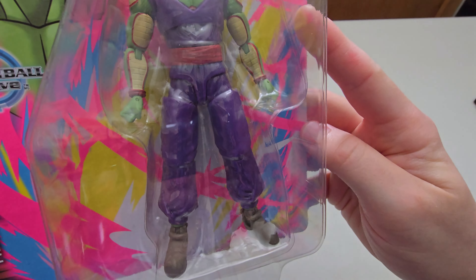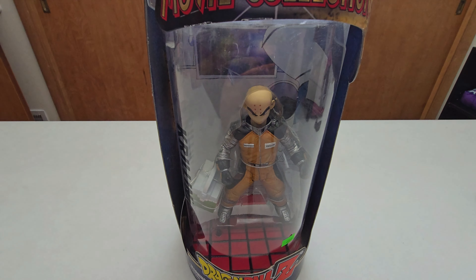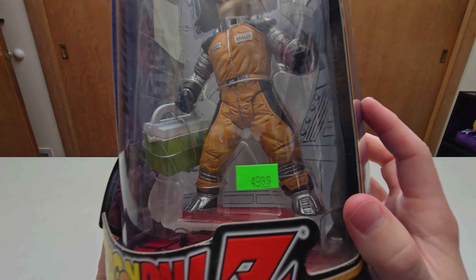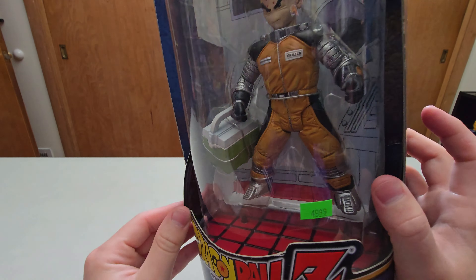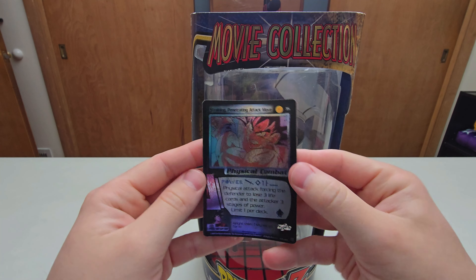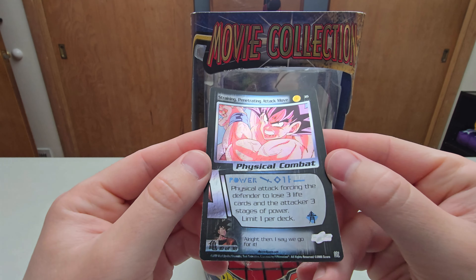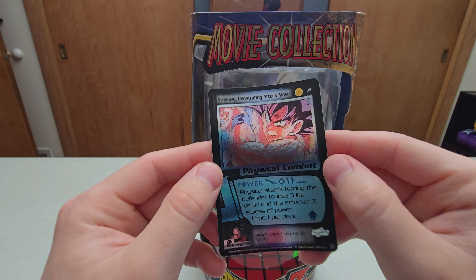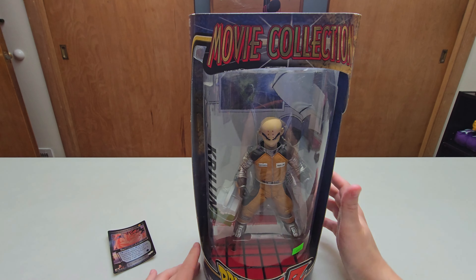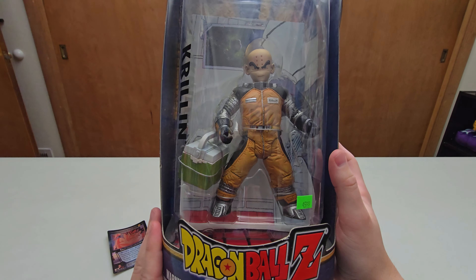Next up here guys, I'm going to adjust my camera so we can see a little bit easier. We got a Movie Collection piece here, I paid $50 for it as you see right there. Before I get into that, this card was already in there - I don't know if it came from the store and was just slotted in there. I don't really collect Dragon Ball Z cards, I'm not sure how much this is worth, but it was just slotted in there so I kind of kept it.